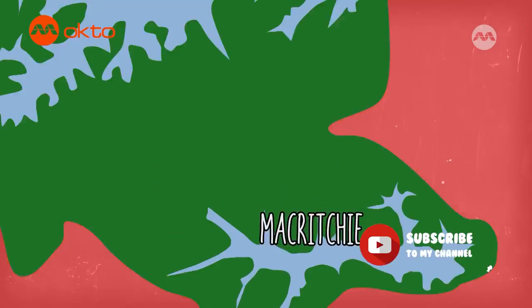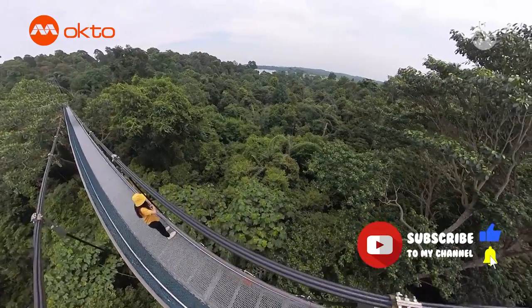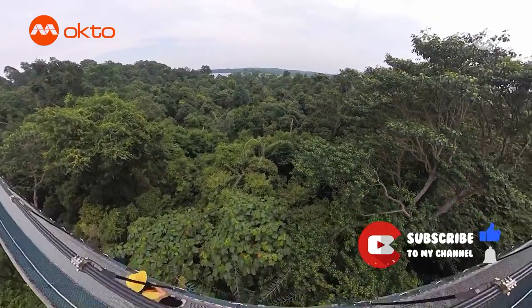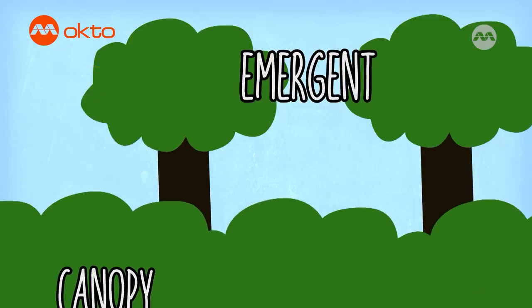The forest at McRitchie is part of the Central Catchment Nature Reserve of Singapore and like most rainforests, this forest can be structured in four layers: the forest floor, the understory, the canopy and the emergent layer.